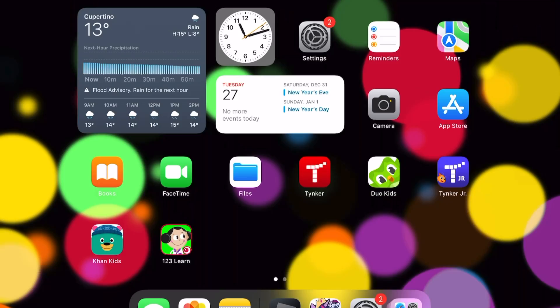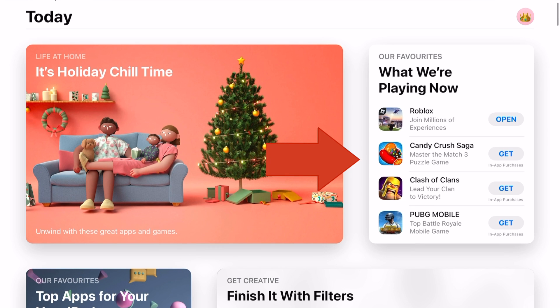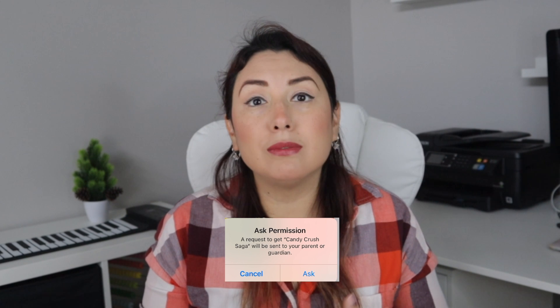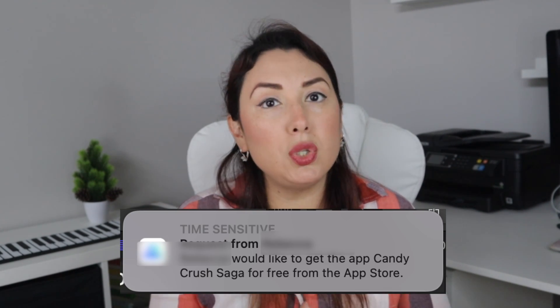Let me tell you how Ask to Buy works. Your kids can go to the App Store and try to download any app they want. When they do, a pop-up message like this will appear on their device asking for permission, and a request to buy will be sent to you as a parent or guardian.